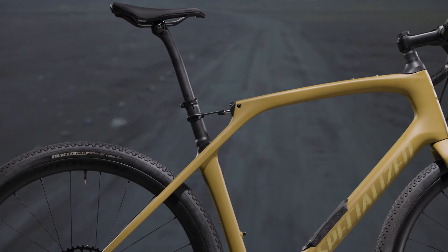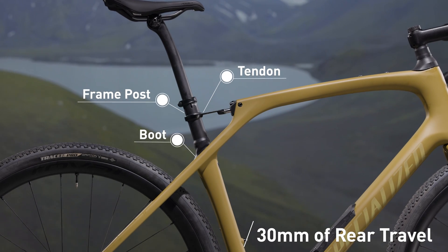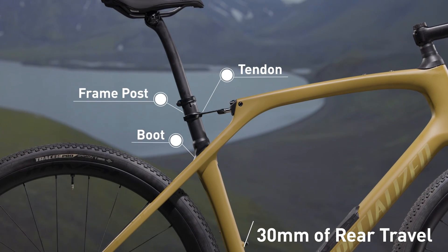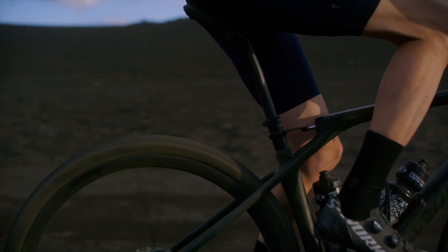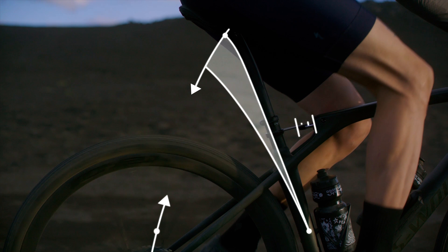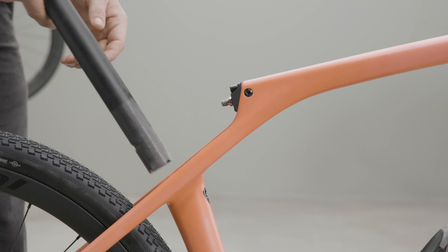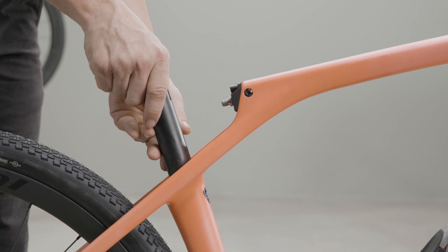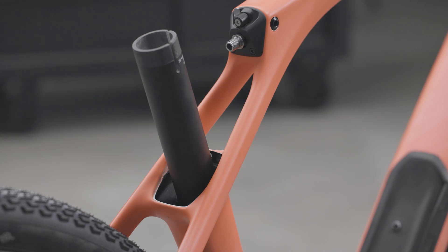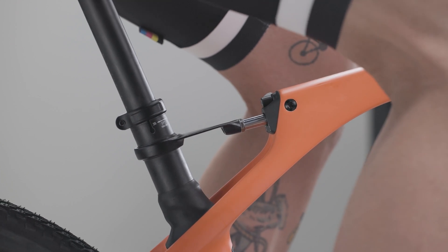Rear Future Shock is an incredibly simple suspension solution. Three key components, all shielded from the elements, deliver 30 millimeters of damped, tunable travel in the ideal path to counteract wheel movement on rough terrain while keeping you stable and still in the saddle to deliver power and superior handling. The frame post is the star of the show, acting as the spring in the system. It sits within a flared seat tube fixed near the water bottle cages to allow rearward flex in response to rough terrain.